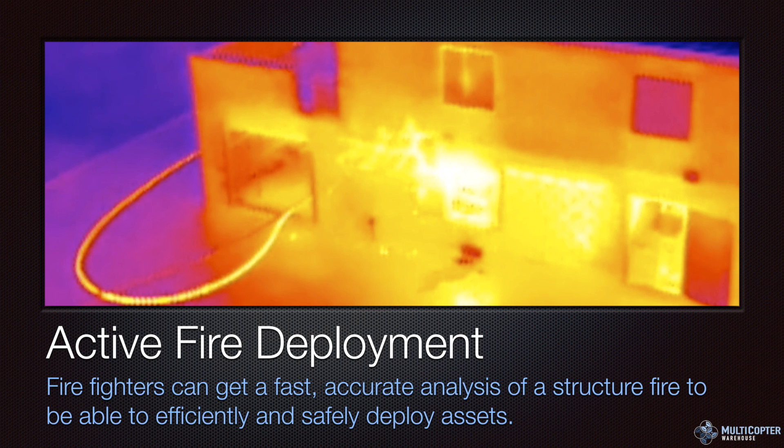Active fire deployment is definitely going to be a huge one for firefighters. They can get a fast, accurate analysis of a structure fire to efficiently and safely deploy their firefighting assets. They can see if one part of a building is hotter than another, how to attack it, and whether a roof is safe to put firefighters on. If it's too hot in one area they know there might be a breakthrough and need to readjust their strategy. Giving firefighters real-time visibility into how a fire is spreading is an absolute lifesaver.